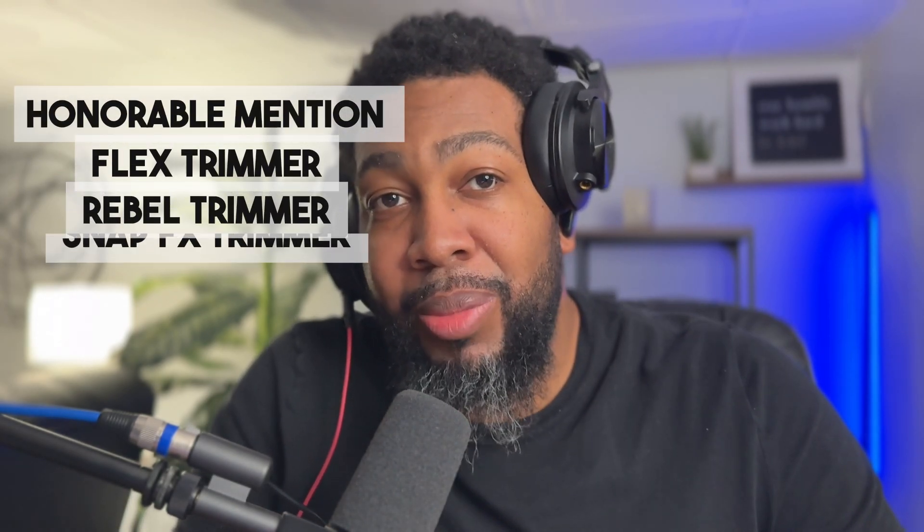There are going to be a lot of honorable mentions like the Flex, the Rebel, and the Snap Effects. I could have added more but I wanted to keep it at 10. I think it's very important for us to understand that any trimmer can be your number one — to me, these are the ones I feel are most effective to have on your station.